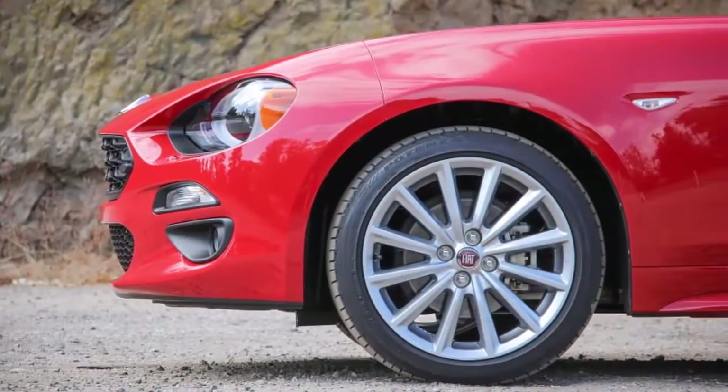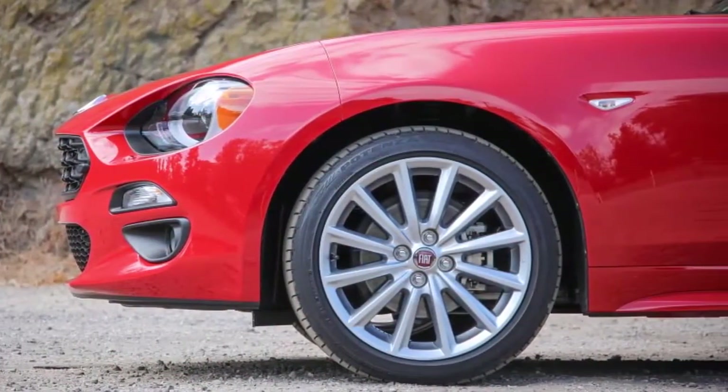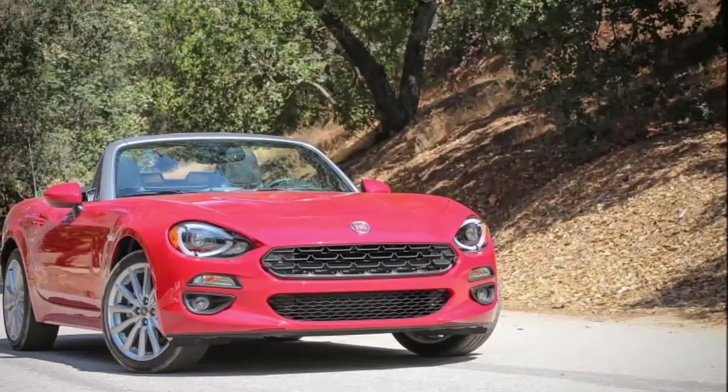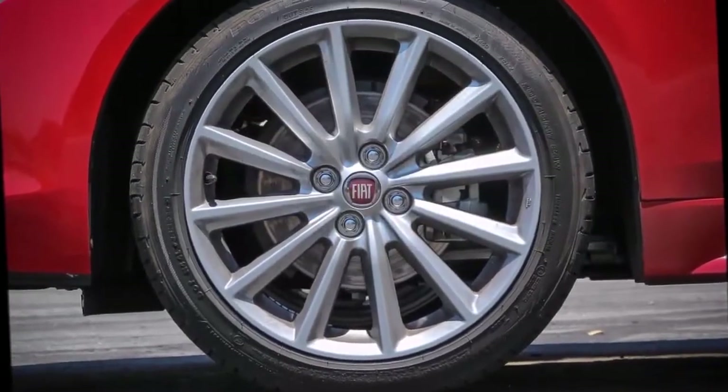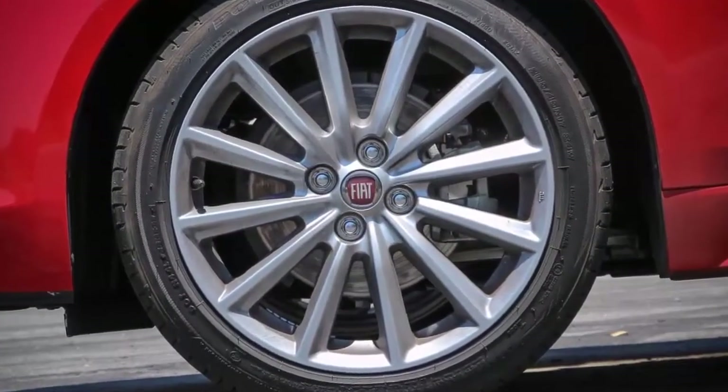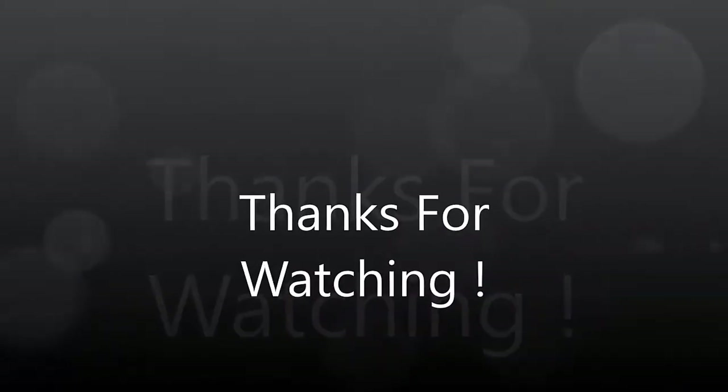With its padded fabric roof — something reserved only for the Miata's fancy grand touring trim level — it has the quietest interior for top-up cruising. And with an automatic transmission, it was the most traffic jam friendly.